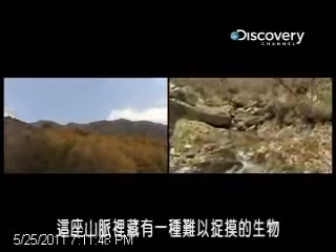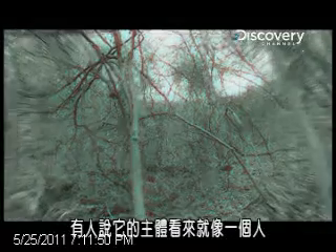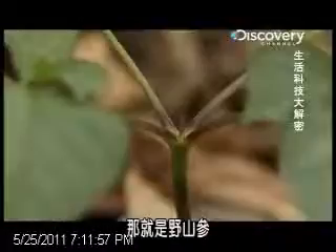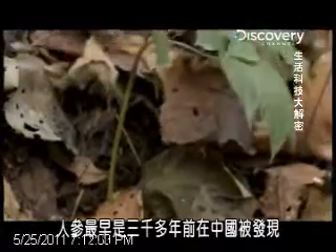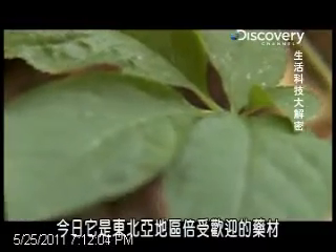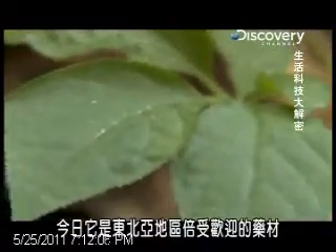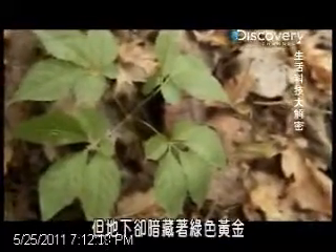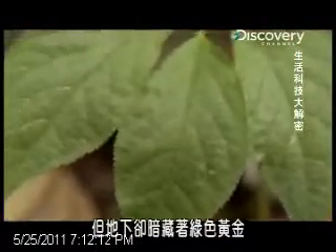Lurking in this mountain range is an elusive life form. Some say its fleshy body mimics the human shape and that it possesses healing properties. Wild ginseng. Ginseng was first discovered in China over 3,000 years ago. Today it's a much sought after herb throughout Northeast Asia. This may look like your garden weed, but beneath the surface lies green gold.